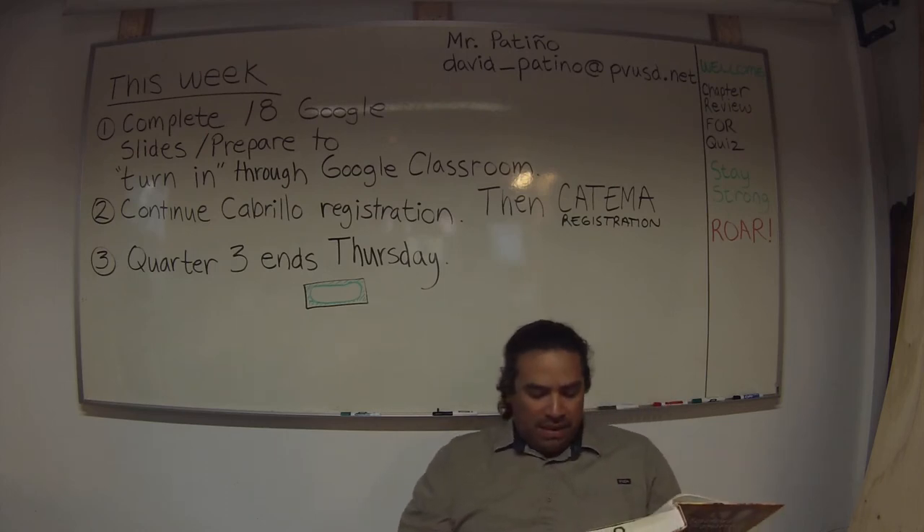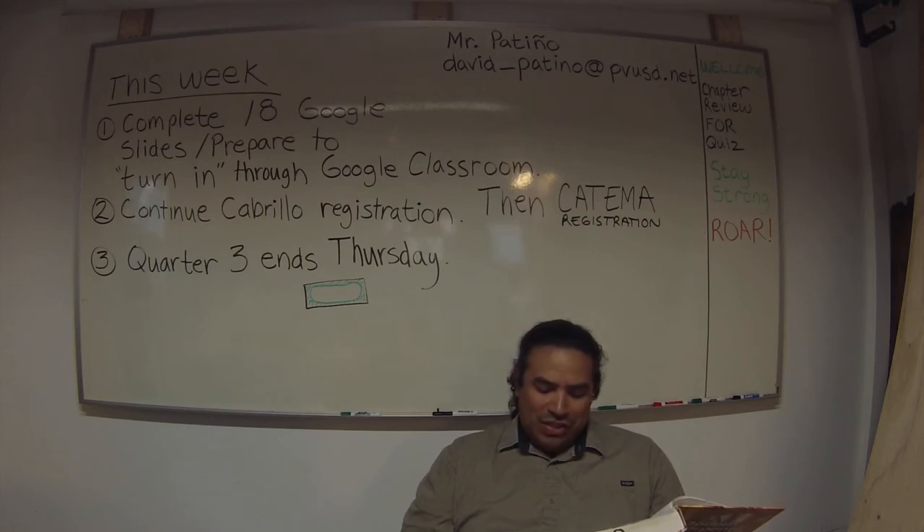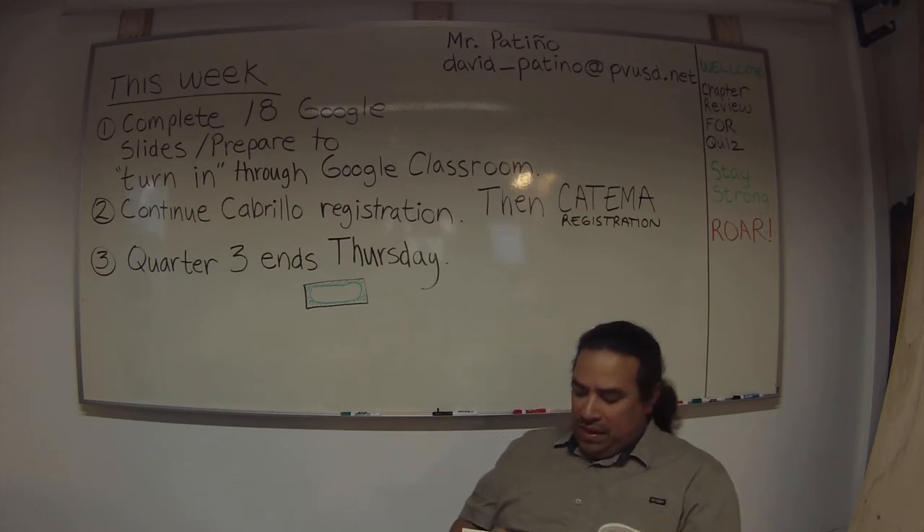Wood I-beams' flanges, also called cords, consist of laminated veneer lumber, while the webs are plywood or oriented strand board, 3/8 or 7/16 inches thick. The web is fastened into grooves in the flanges using waterproof glue. Wood I-beams are light, straight, and strong, and are often used as joists or rafters. They come in lengths of up to 60 feet and depths from 9½ inches to 32 inches.